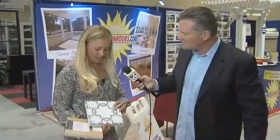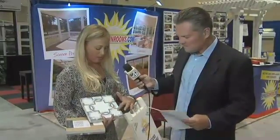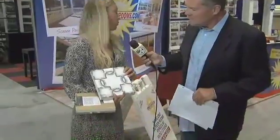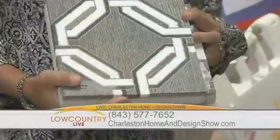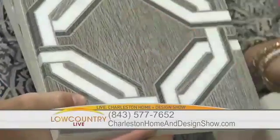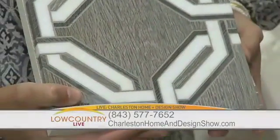This one here is a polished marble — they mix in little marble pieces to create the pattern. It's a bit shinier than the other sample.